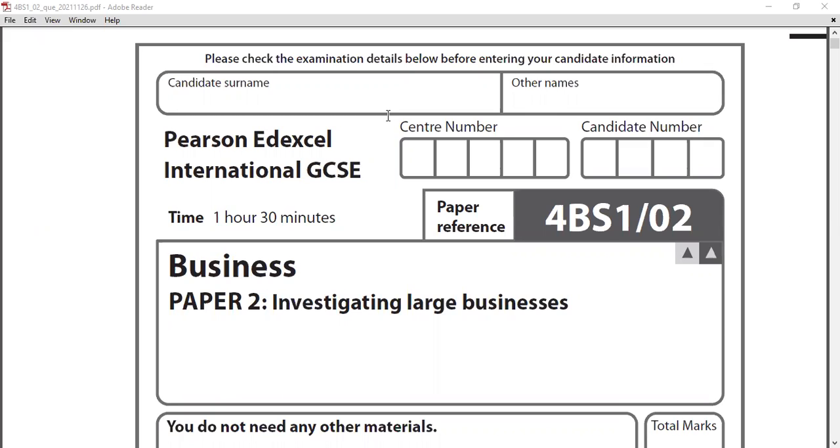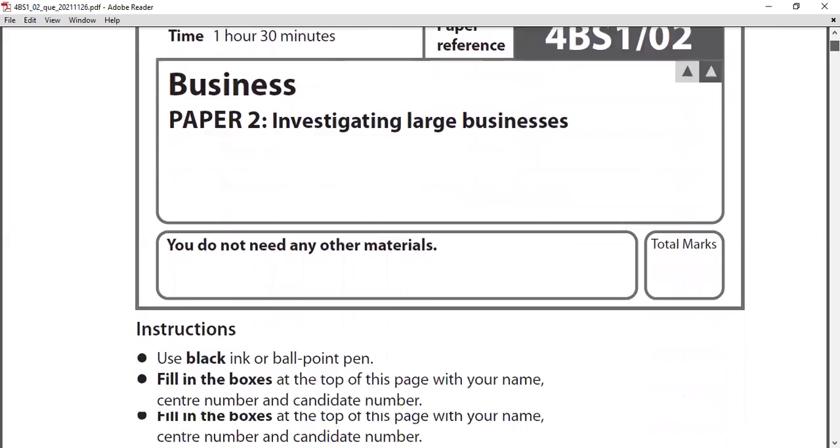Welcome everyone. We're going to discuss the 2021 November IGCSE Business Studies large business paper. This is the most recent paper right now, so for people who are preparing for the exam, it will be very important to follow these exam papers. Let's go to the case study for the large business paper.